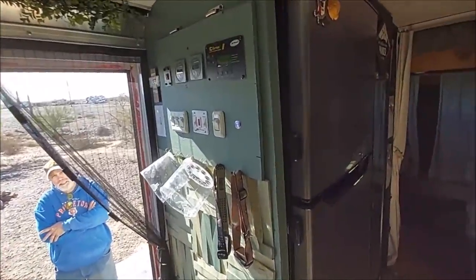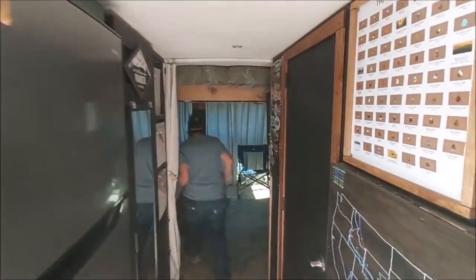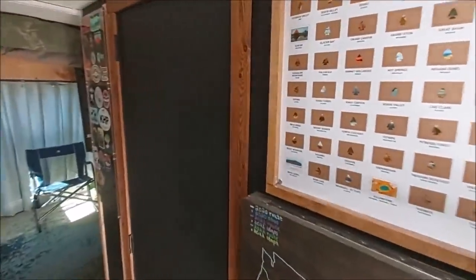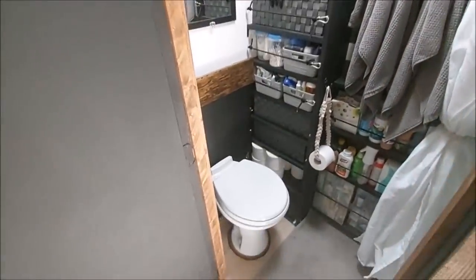I got six batteries and it sucks them up. So here you go to the bathroom, guys. Look at the size of this bathroom — not even the Class A's have this size bathroom. It's just incredible.